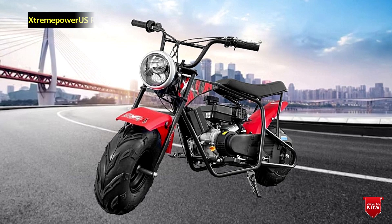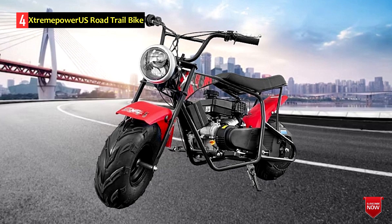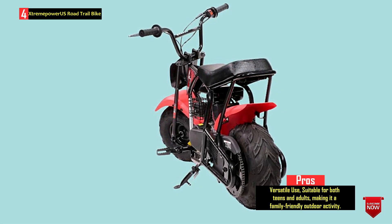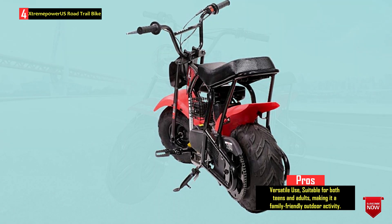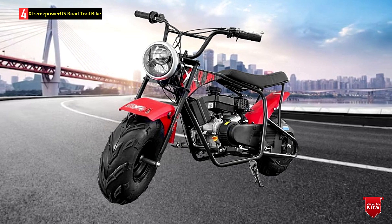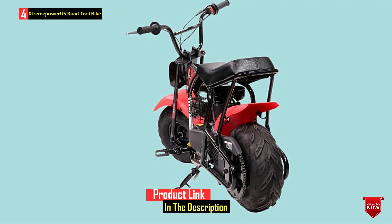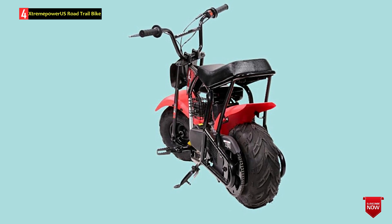Number 4: X-Tremi Power US Road Trail Bike. The X-Tremi Power US Pro Series 99cc Gas-Powered Off-Road Trail Bike is a versatile and powerful mini bike suitable for both teens and adults. It features a four-stroke air-cooled engine known for its reliability and performance, with a capacity to accommodate riders up to 185 pounds. This mini bike offers a comfortable outdoor riding experience for the entire family. Stability is crucial when riding off-road, and this bike delivers with low-pressure tires that provide a soft and smooth ride even on rugged terrain. The rear disc brake ensures reliable stopping power, enhancing safety.